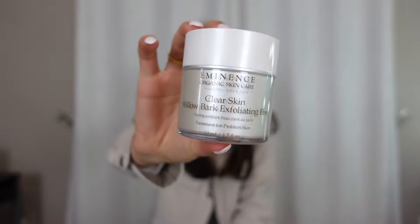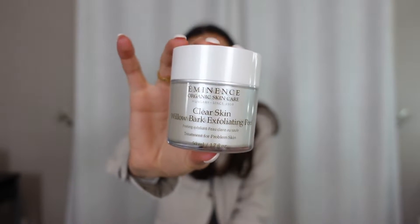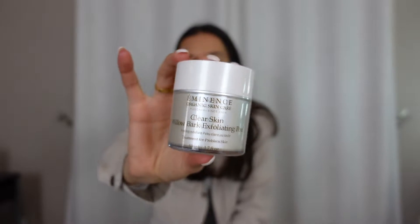Next I have this Eminence Clear Skin Willow Bark Exfoliating Peel. This is a chemical exfoliator. I got this from my facialist and I really like it. It gets deep in my skin, so I feel like if anything's clogged, it brings it to the surface and gets rid of stuff. I like this a lot. I only use it about twice a week, like she recommended.